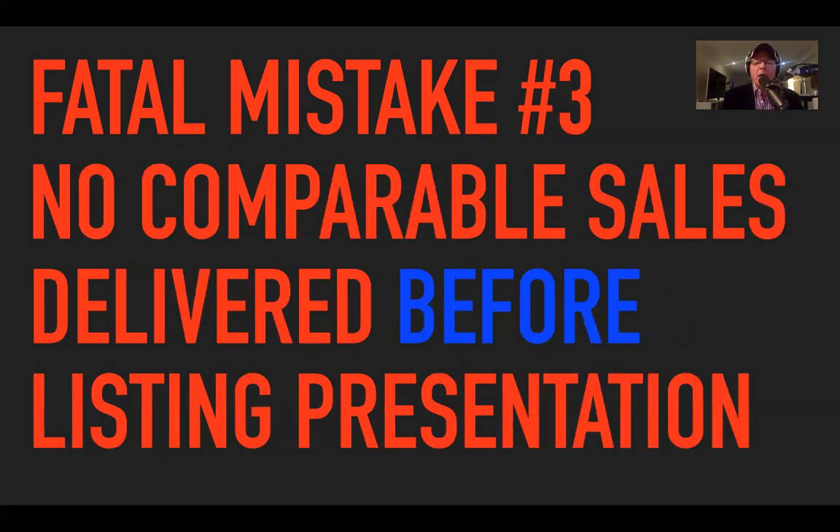Fatal mistake number three: no comparable sales delivered before the listing presentation. I know a lot of people take them with them when they go to the presentation, but you're going to see how the pre-listing kit segues beautifully into the actual listing presentation. I believe your comparable sales are part of the pre-listing kit — five or six comparable sales, or even seven or eight, on that single sheet of paper.